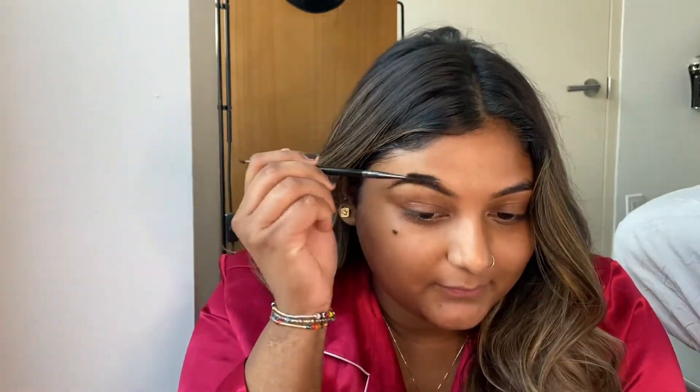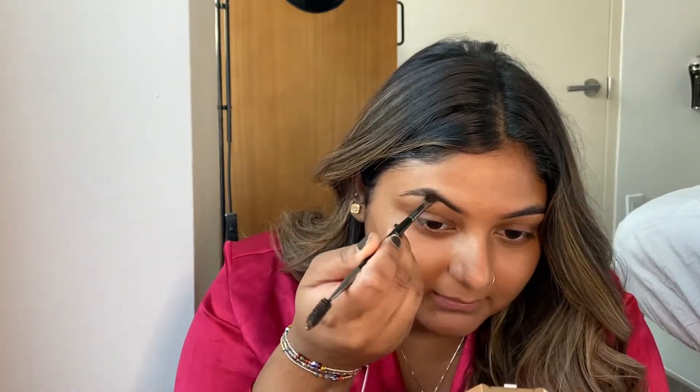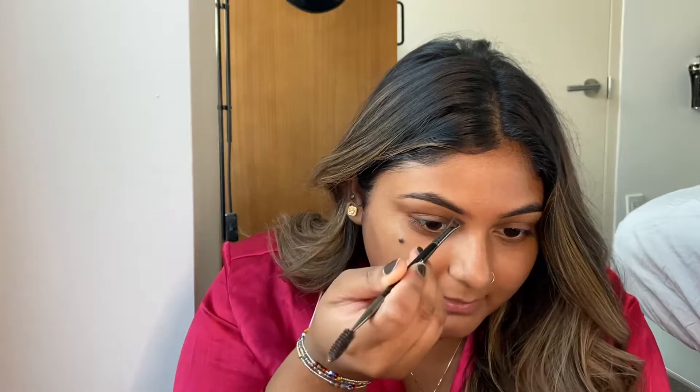I'm a mimosas type of girl. I don't really like Bloody Marys. To be honest, I don't like tomatoes. I'll have tomato sauce or pico de gallo, but I hate tomatoes — I can't eat them. I've tried, it's just not for me.